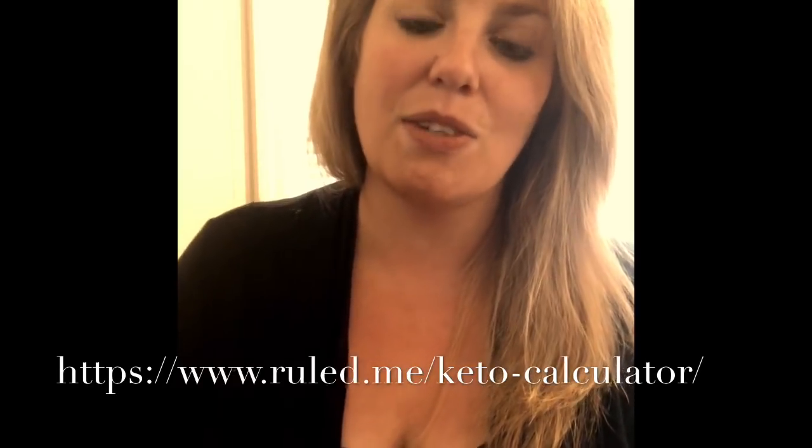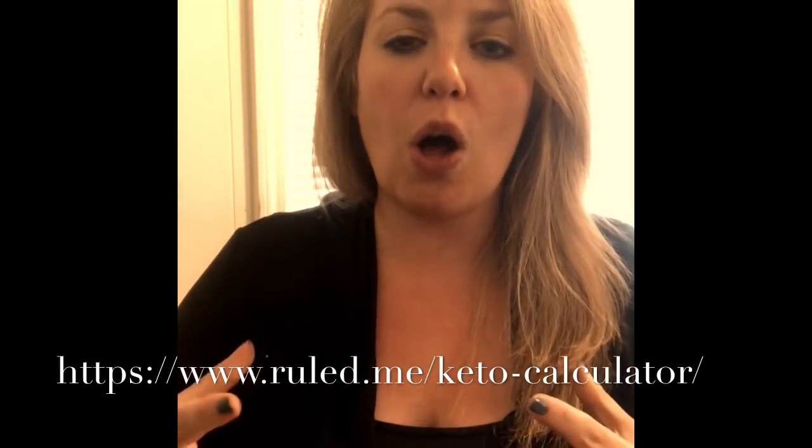Once you get your macros, understand that everyone's macros are going to be different. Keto is so personal — you can get two people of the same height, weight, gender, and age with totally different macros, because you have to factor in underlying health conditions and physical activity. My first piece of advice: don't compare yourself to others, because this is a very personal journey.